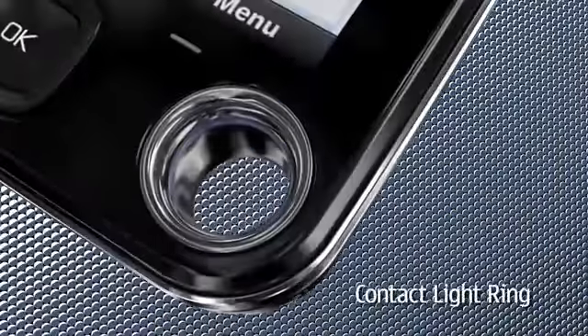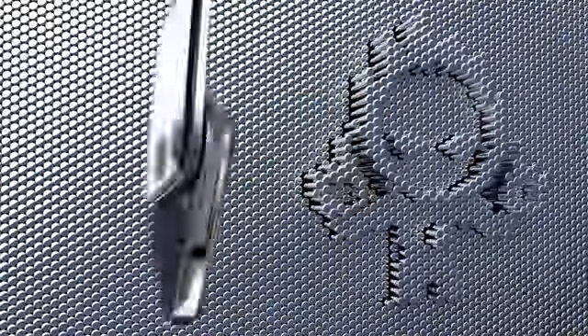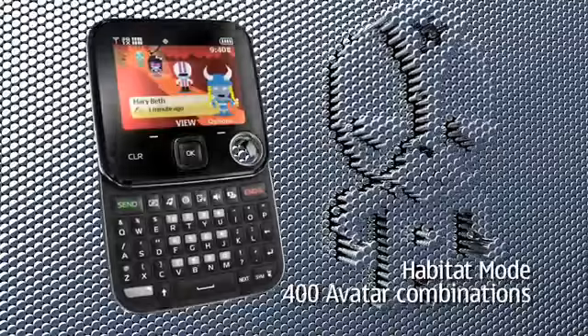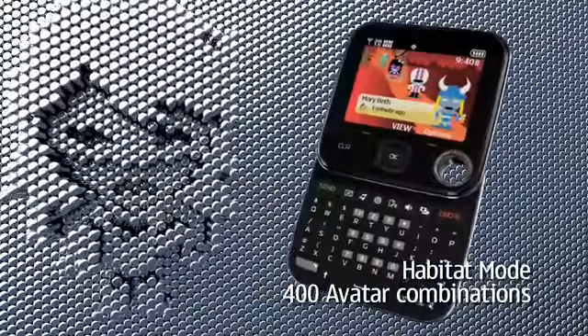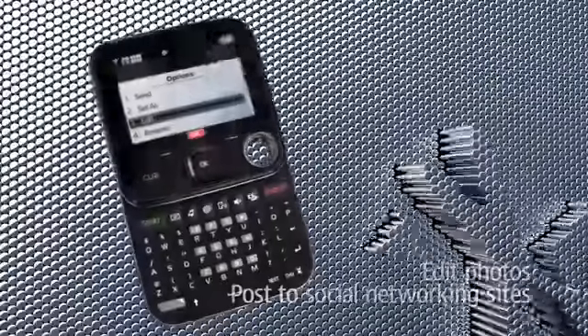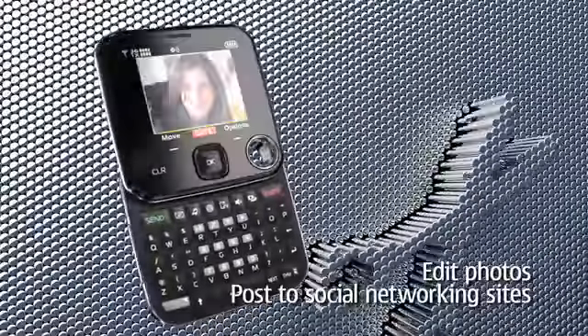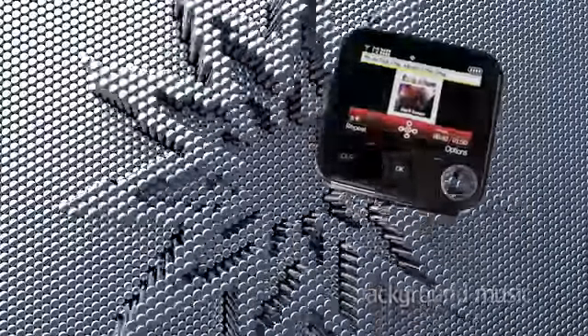It also has a cool contact light ring with 6 different colors to show incoming calls, texts, and missed calls. In the habitat mode display, you can assign your contacts one of 400 avatar combinations. Grab pics and video with a 3-megapixel camera. You can also edit those photos right on the phone and post to social networking sites, and have background music play while texting or editing photos.